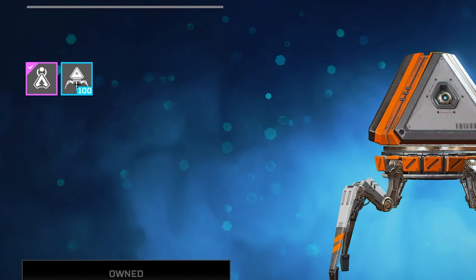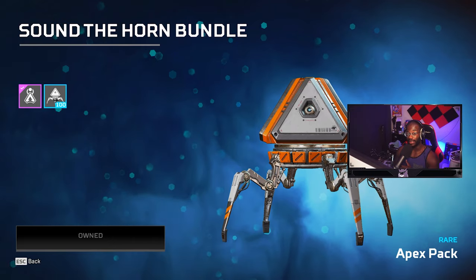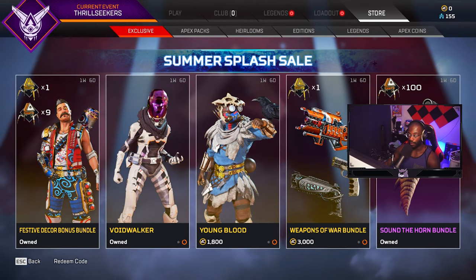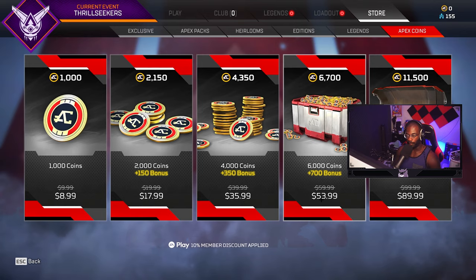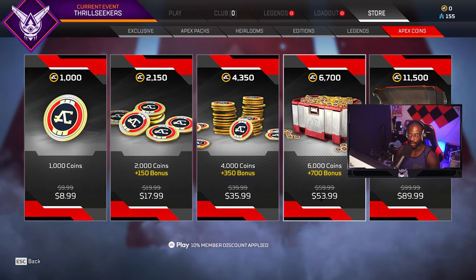You get 100 Apex packs, which is crazy. The cost of this bundle is only 6,700 Apex coins. If you go to the shop, with the EA Pass you can spend $54, and I think with tax it comes out to roughly $60. You can spend 60 bucks and get 100 packs, which is an absolute steal — that's 40 extra packs than you'd normally get.